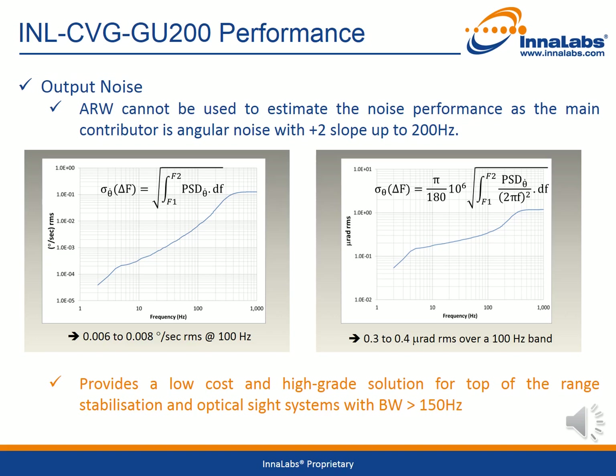Now taking a closer look at the gyroscope's performance. First we consider the output noise. A note on the noise measurement is that the angular random walk cannot be used to estimate the noise performance, as the main contributor to the noise is angular noise with a plus 2 slope up to 200 Hz. The graph on the left shows the rate noise measurement versus frequency with a value of under 0.01 degrees per second in a 100 Hz band. The graph on the right shows the angle noise over the same band with a value of less than 0.4 micro-radians RMS. These exceptional noise performance figures mean that the Innalabs gyroscope is able to provide a low cost and high grade solution for top-of-the-range stabilization and optical sight systems with a bandwidth greater than 150 Hz.